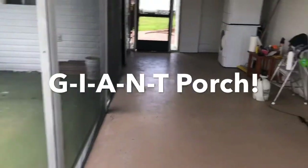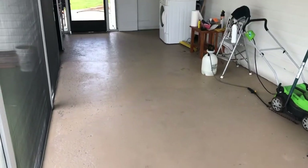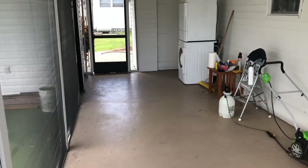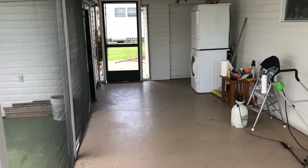We come into this nice screen porch. For this size of a home, this is massive. Look at the size of that. Freshly painted, ready for you to put out your chairs and enjoy the breeze before you go walk over to the pool that's just behind the house.